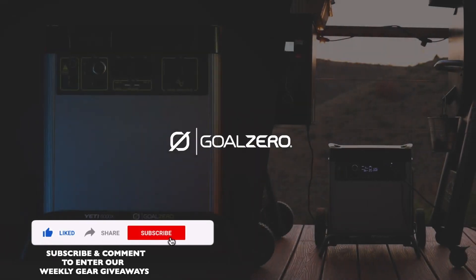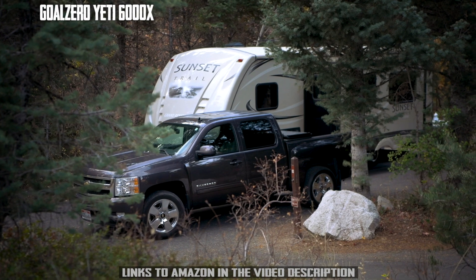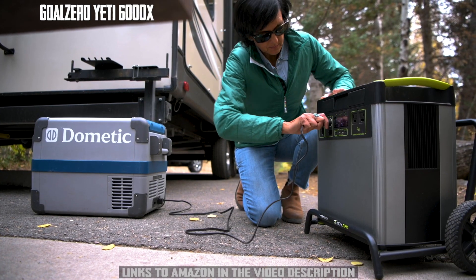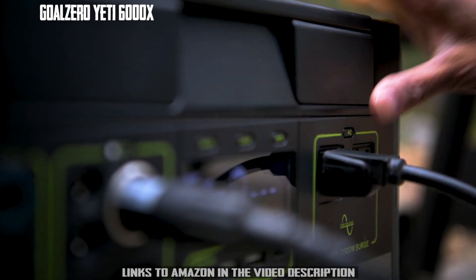The Yeti 6000X, our highest capacity power station to date. Equipped with 6,000 watt-hours of lithium power, the Yeti 6000X will run power-hungry devices and appliances for days on end.